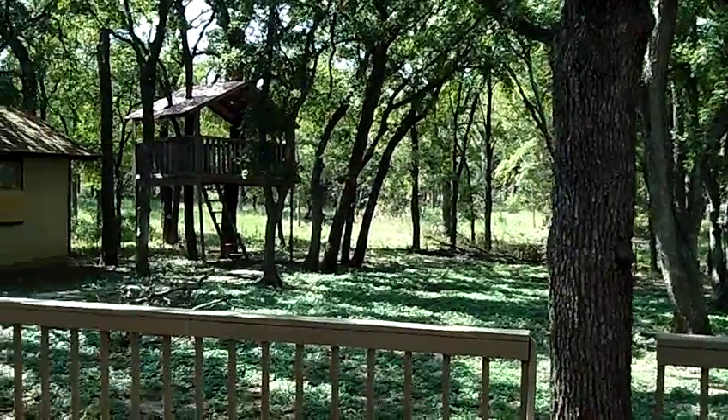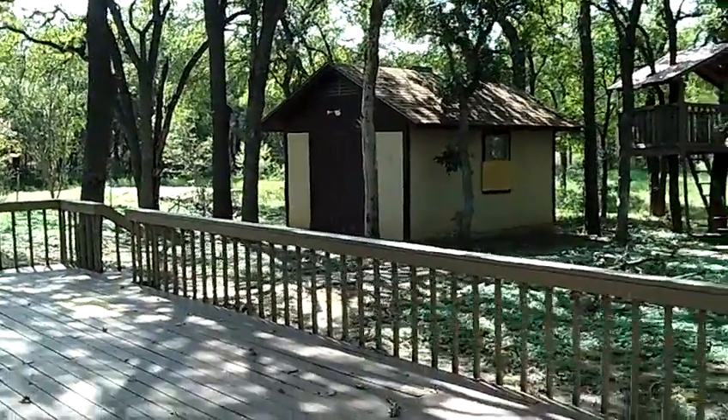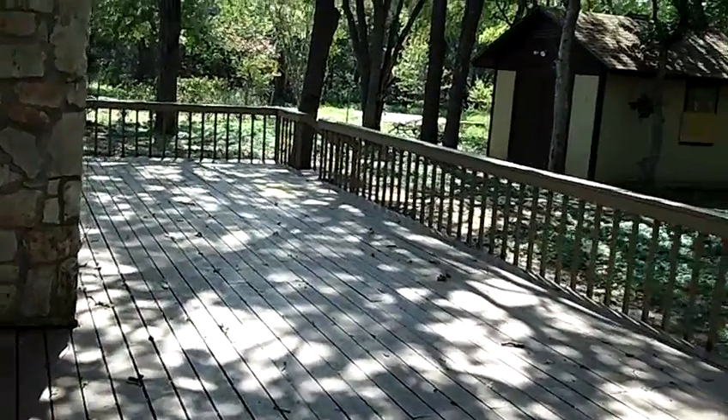I'm showing you the backyard, which, if you've worked on lots with a lot of trees and acreage, you know that always takes work. But look at this deck — this is just a phenomenal deck.